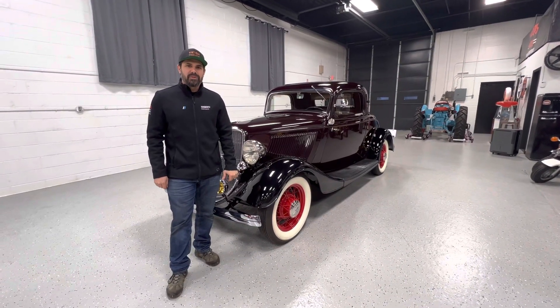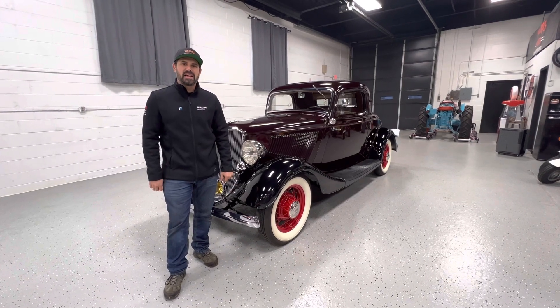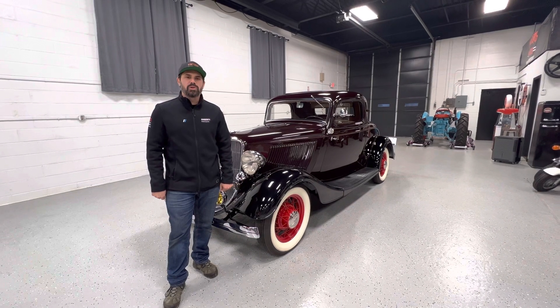Hello, my name is Adam. I am the owner of Vintique Motors and today we're going to be doing a walk around and a quick start up with this 1933 Ford Model 18 Deluxe Three Window Coupe.